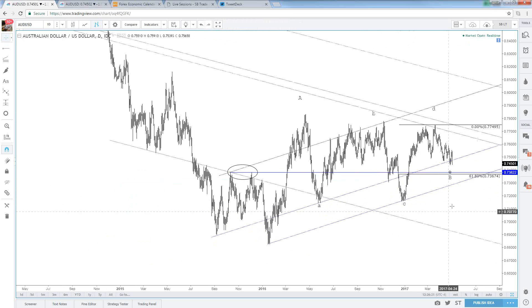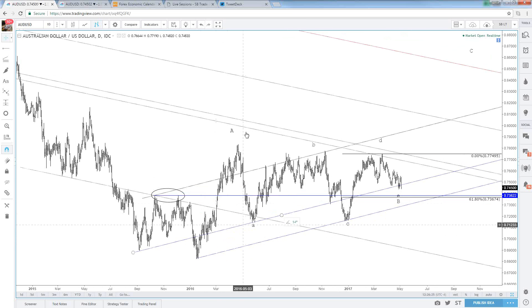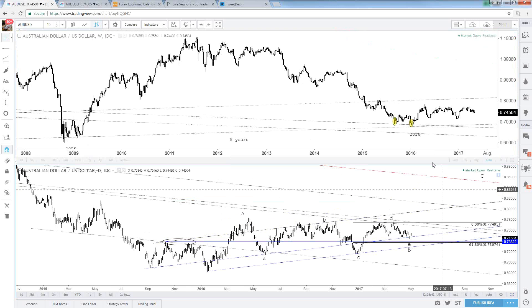The implication after this triangle completes is that A-B-C-D-E leads to the next big C wave, which is the trending move — and I'd say we're due for a trending move. It'd be higher.